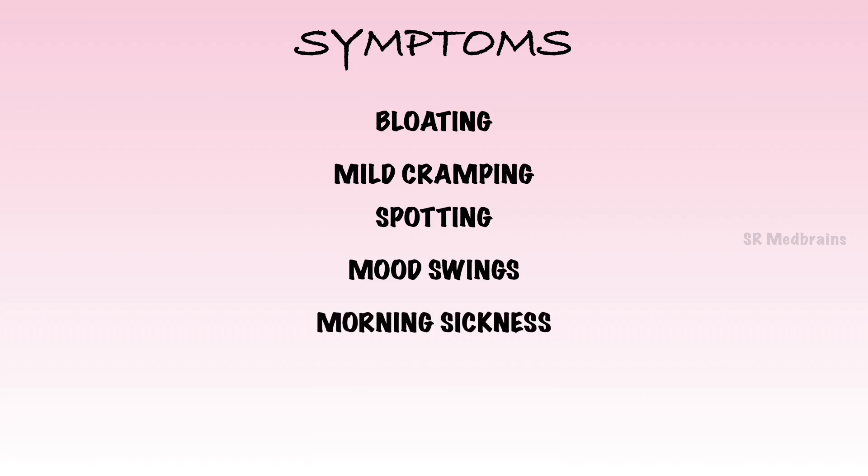Morning sickness — experts say that about 50–90% of pregnant women get some form of morning sickness, that is nausea and sometimes vomiting too. Morning sickness is usually at its worst around 9 weeks and then slowly gets better, typically disappearing completely in the second trimester. Fatigue — one of the most common 4-weeks-pregnant symptoms is fatigue, as your body is working hard to grow the tiny ball of cells into an embryo.